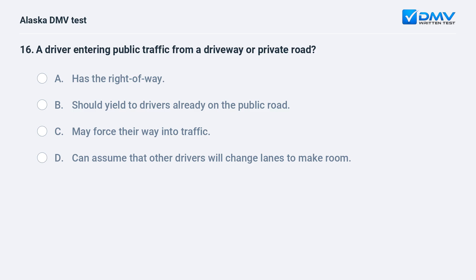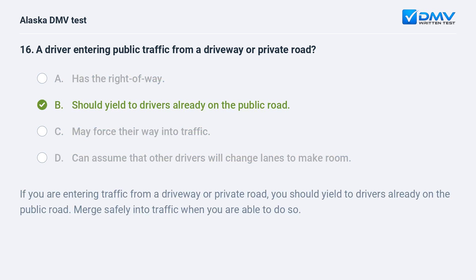A driver entering traffic from a driveway or private road: A. Has the right of way. B. Should yield to drivers already on the public road. C. May force their way into traffic. D. Can assume that other drivers will change lanes to make room. The answer is B. Should yield to drivers already on the public road. If you are entering traffic from a driveway or private road, yield to drivers already on the public road. Merge safely into traffic when you are able to do so.